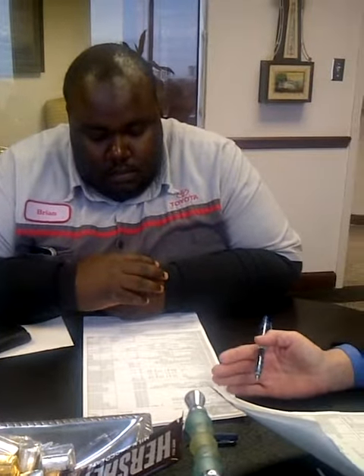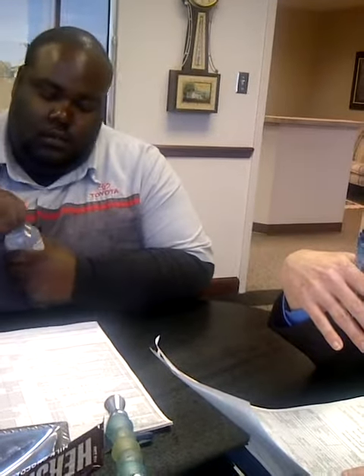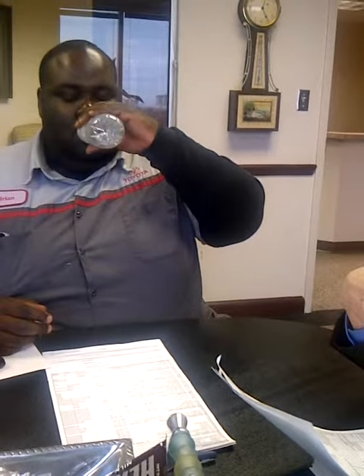We clear title based on public record. You are going to get clear title today, but there could be some defects in the public record that we don't know about, so we're clearing it on good faith. Just in case there are mistakes, this title insurance policy protects you against any of those defects — like if somebody forged a signature, or if anything passed at some point in the title by will and there was a problem, or something happened in a divorce situation.